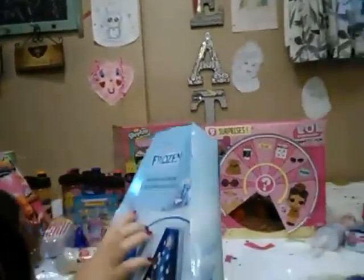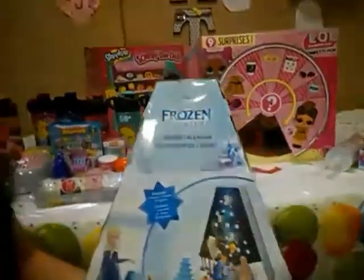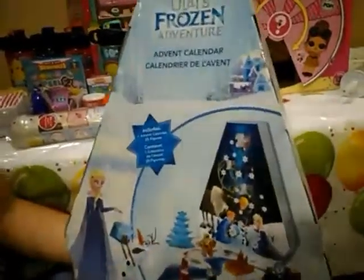And we also have Wolves Frozen Adventure Advent Calendar. Every single time you open one day — we are a little late for this — you get a brand new toy. That's just so cool. It was on clearance from the Christmas stuff still.